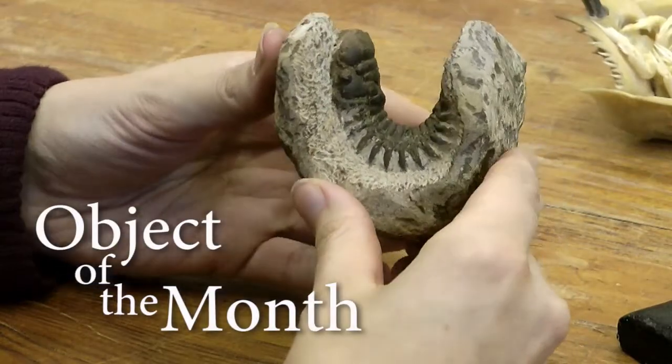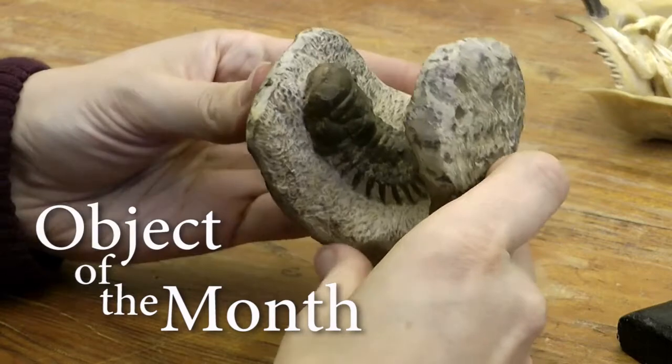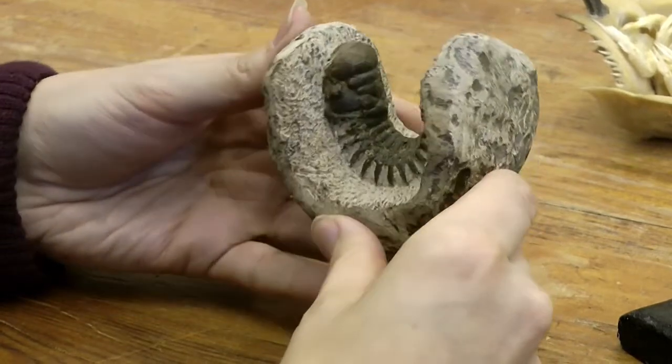The trilobite I'm going to talk to you about today is called Crotacephalus. It was found in Anti-Atlas in the Morocco region, and it's from the Devonian period — so it's actually 415 to 400 million years old.